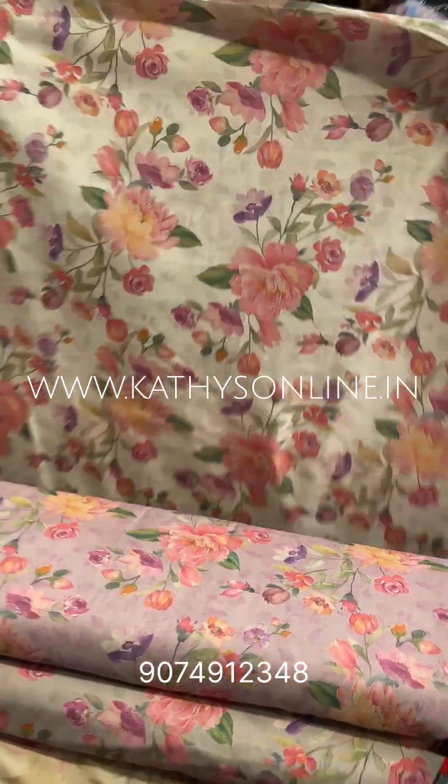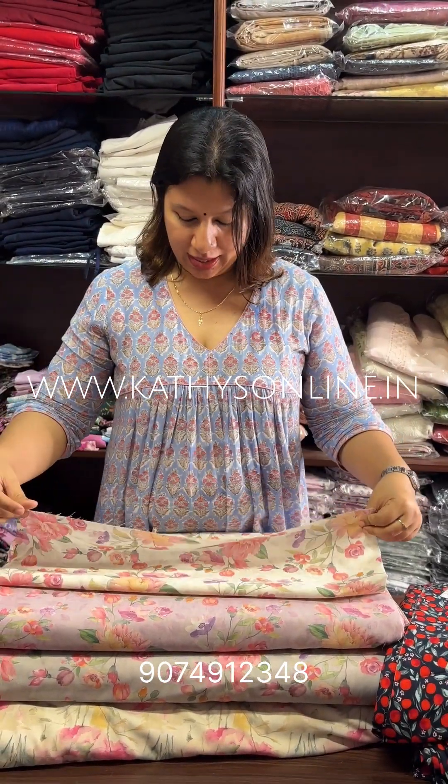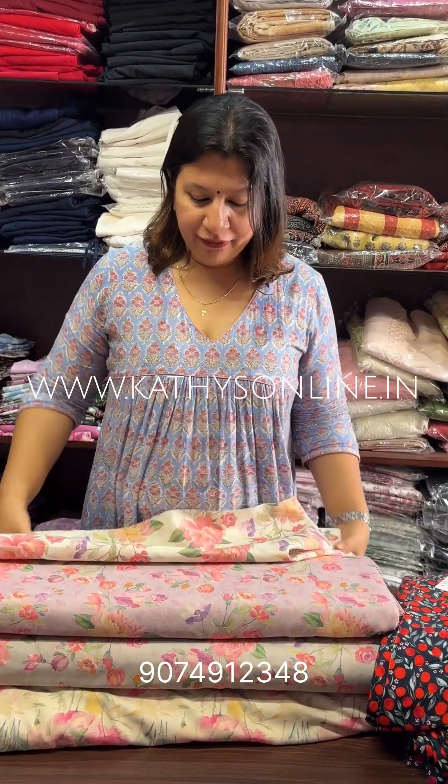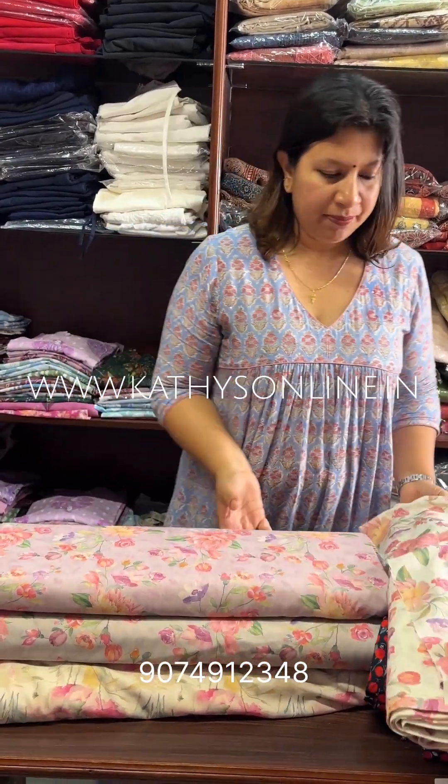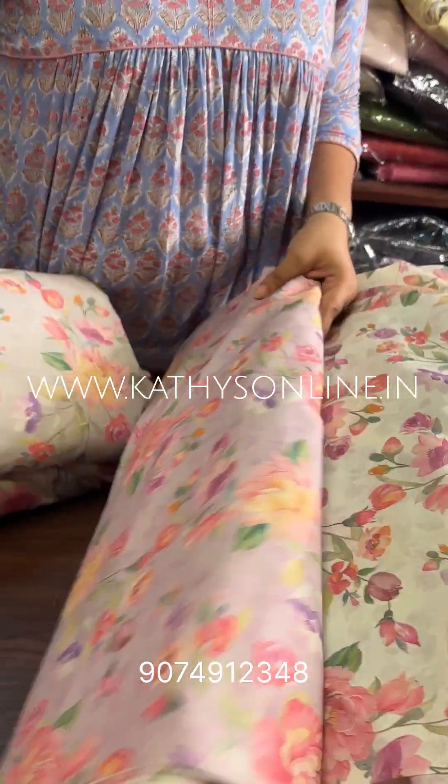This is the Stitch. This is the Different Shade. This is the Lavender Shade. This is the Gray Print.